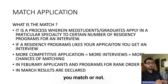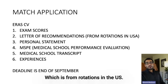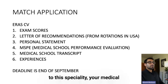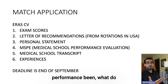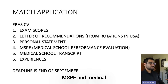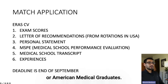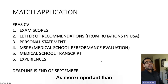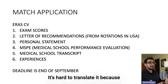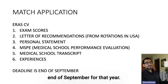The match application includes: your exam scores, letters of recommendation from rotations in the US, your personal statement about what inspired you to pursue this specialty, your medical school performance evaluation, your medical school transcript, and your experiences. MSPE and medical school transcript are not that important for IMGs — scores and LORs are considered more important because the foreign system is hard to translate to the American system.